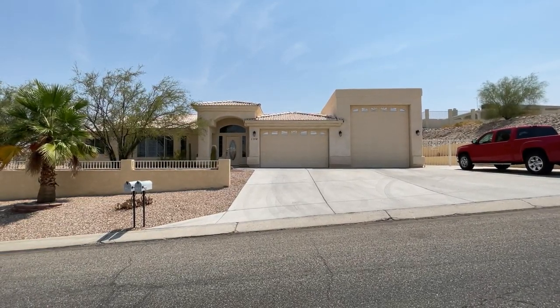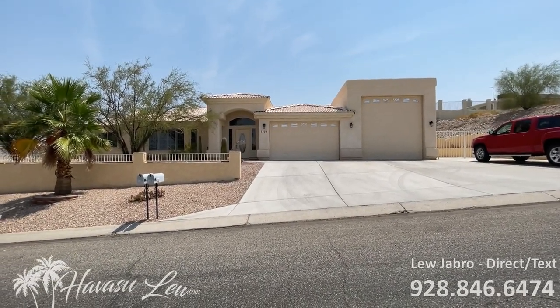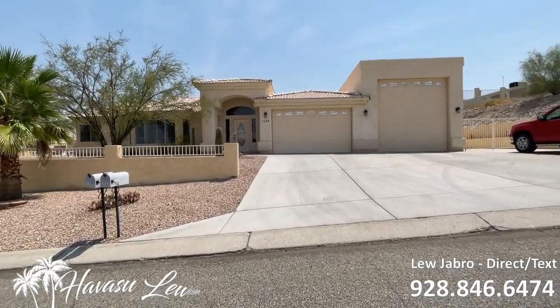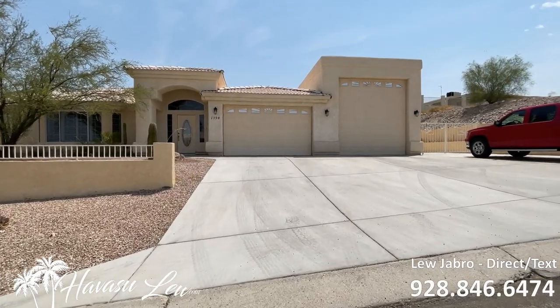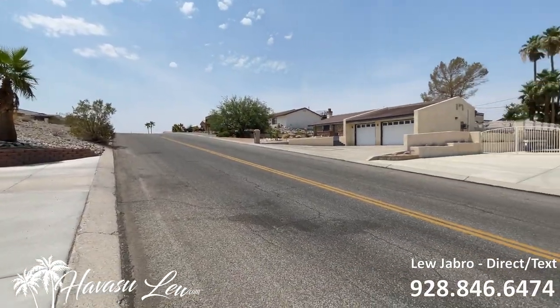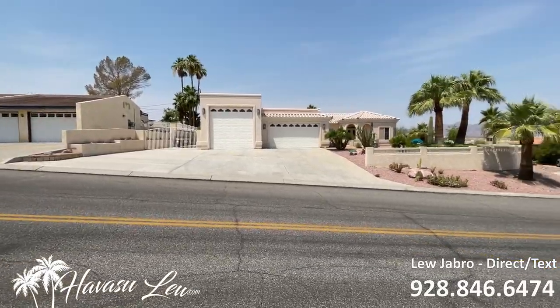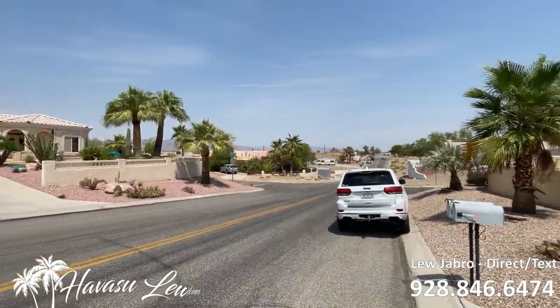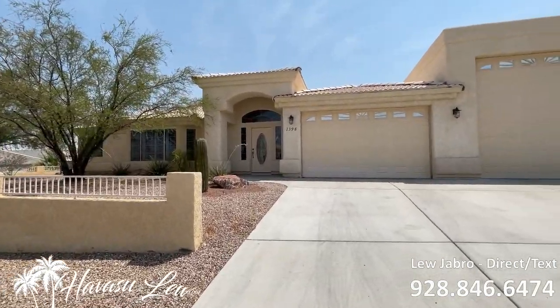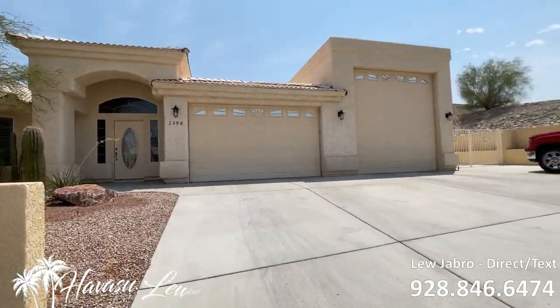All right guys, we're at 1398 Aviation Drive, lakeside of the highway. Very desirable area. Just listed today. Right down the street to the launch ramp and the marina. Great neighborhood. Big corner lot — it's an 11,848 square foot lot.